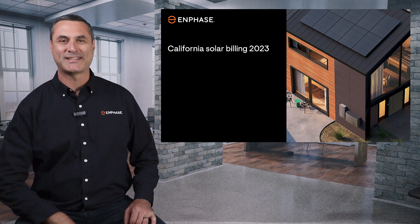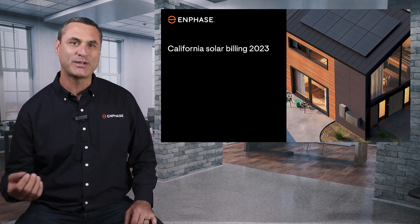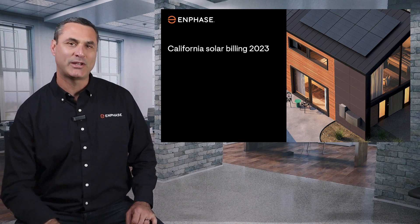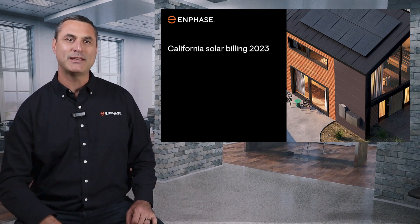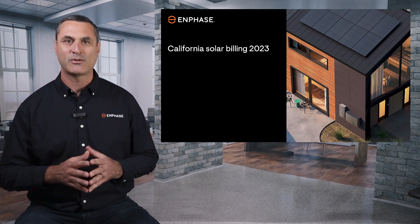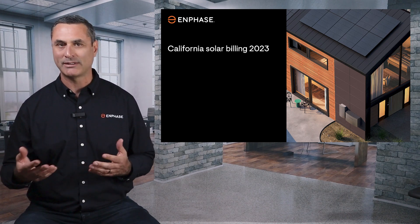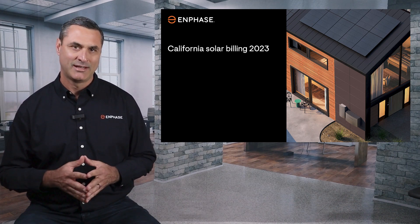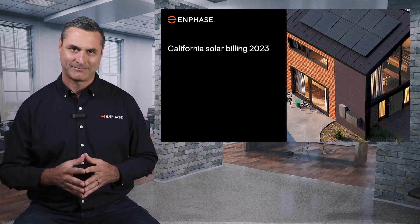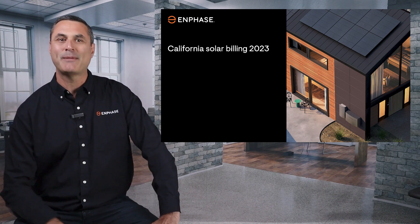Hi. Tony Vernetti here with Enphase Energy. Welcome to the first of a series of educational videos for homeowners in California who are considering investing in solar. If you live in California and you looked into solar in 2023 or later, you've probably heard about how the big electric utilities in California have changed the way they compensate homeowners with solar systems for the energy they supply to the grid. You may have heard the terms NEM 3.0 or the Net Billing Tariff. These are new terms and you might be hearing about them for the first time from different solar companies, and it could all seem a little confusing. In this video, I'll break down how solar billing in California works now and hopefully clear up any confusion you might have.